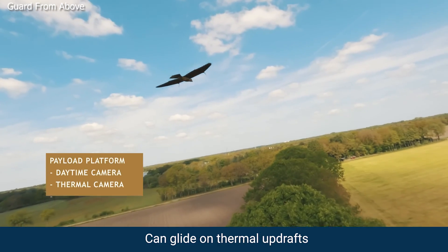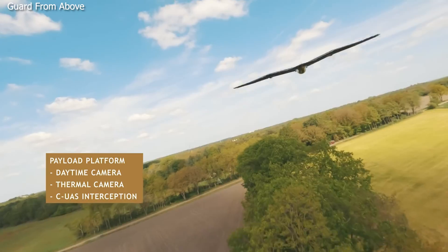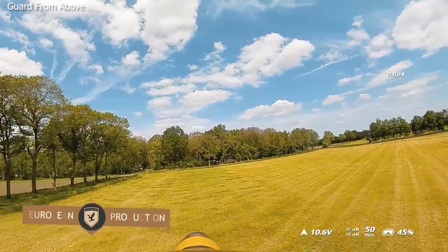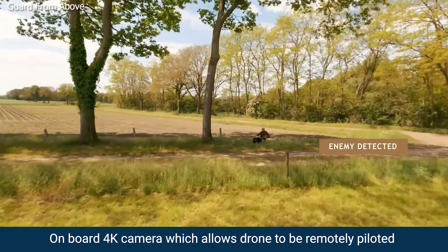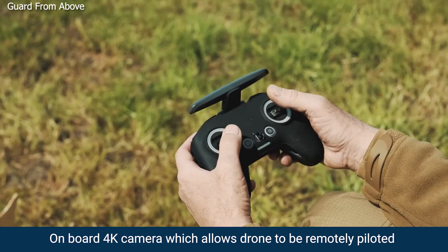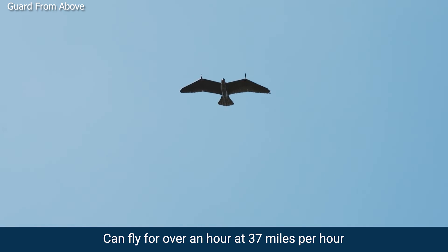However, it can glide on thermal updrafts, which can come in handy when the motors are temporarily turned off to reduce the operating noise from the machine. The eagle has an onboard 4K first-person view camera, which allows the drone to be remotely piloted. The bird has enough juice to fly for over an hour of flight time at 37 miles an hour.